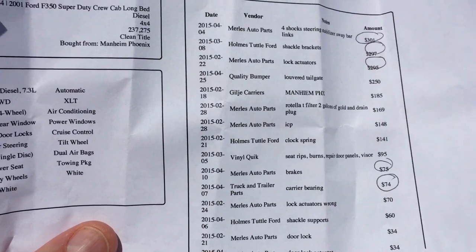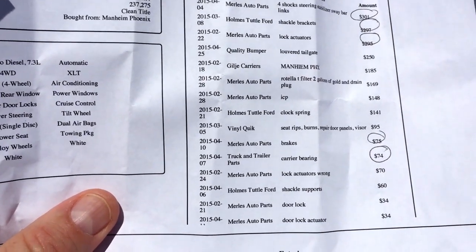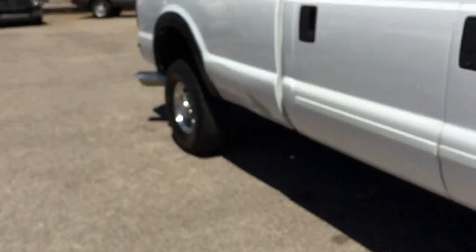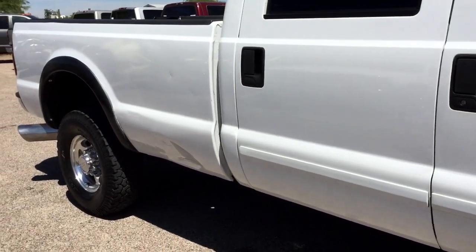It got an ICP. It got a new clock spring, new carrier bearing. All four door lock actuators are new — door locks didn't work.